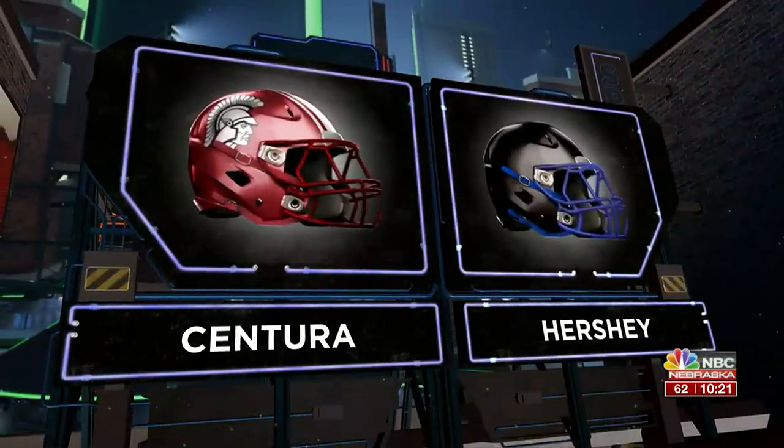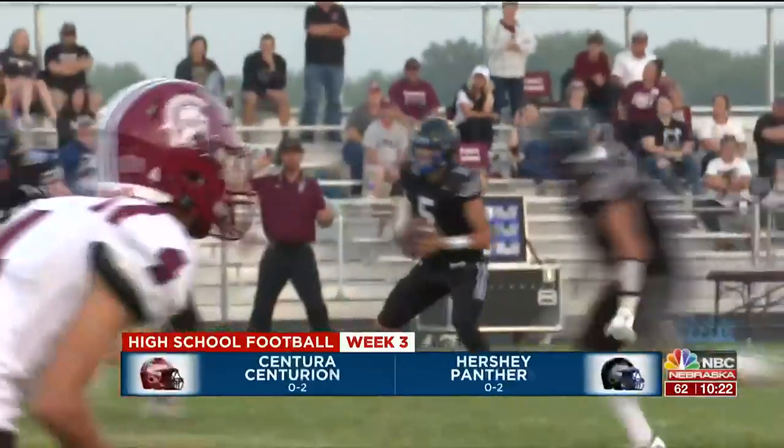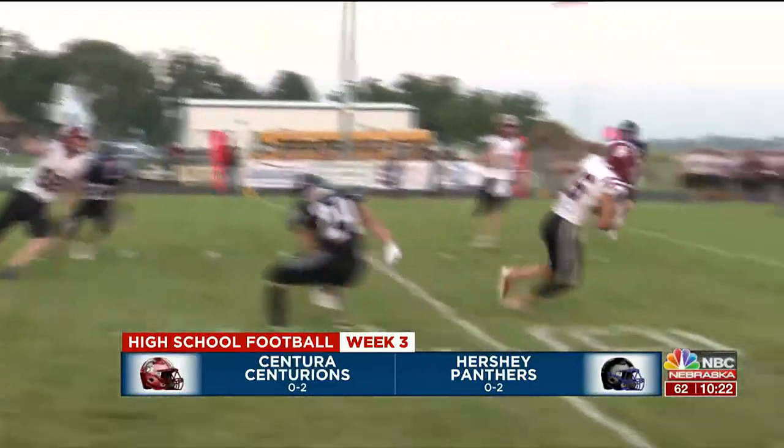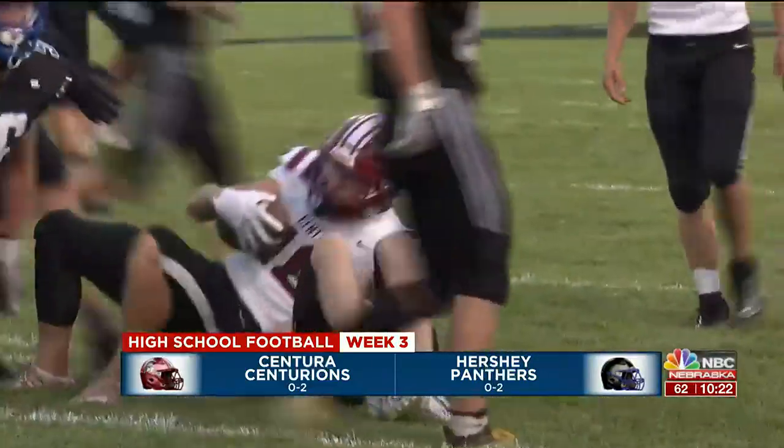Hershey's threatening to score just before halftime, and it's fourth down for Cooper Hill. He's going to scramble out, look to find his target, but this one is intercepted as Centura takes over just before the half.